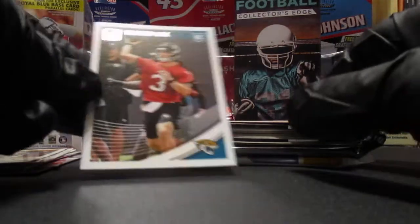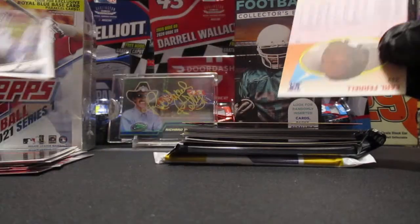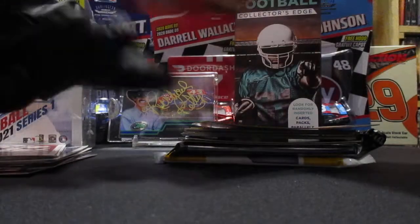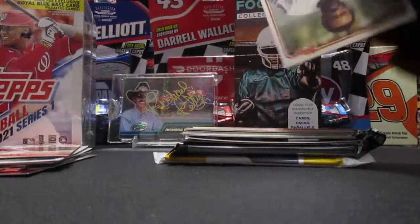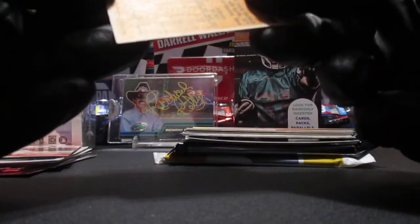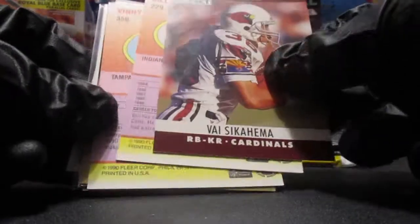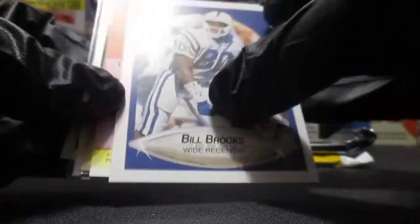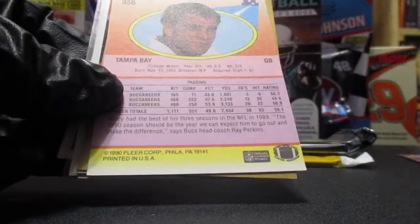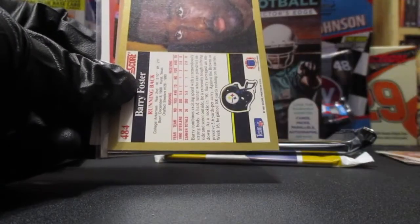Got some rookies - Tanner Lee, Kamoko Turi, and then we got some throwback cards. Earl Ferrell, Rufus Porter. Here's an old throwback right here from the Oilers - 1981 Topps, wow. Let's see - Mosi Tatupu, I remember him. Got Bill Brooks, wide receiver for the Colts. Oh, we got a Vinny Testaverde from the Buccaneers and Barry Foster.